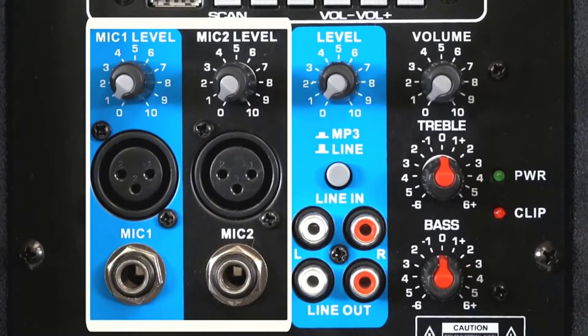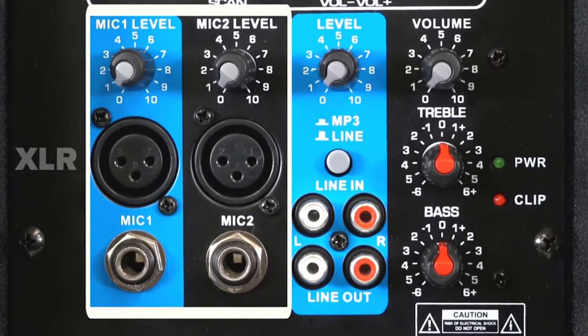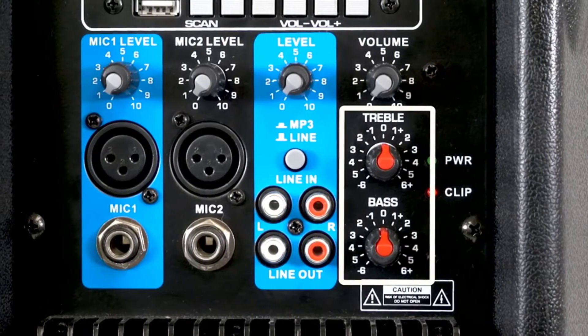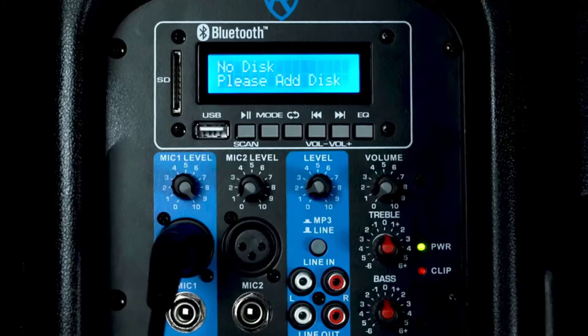The built-in equalizer has settings for numerous genres and will give you the best EQ curve to match each. In terms of power output, it is 1000 watts peak and 250 watts RMS. Plus, you'll get clear sound reproduction and awesome bass response, formed from a long-throw woofer with a two-inch aluminum voice coil.